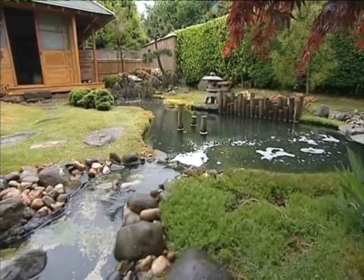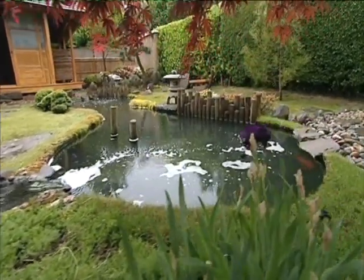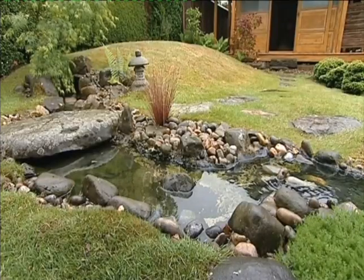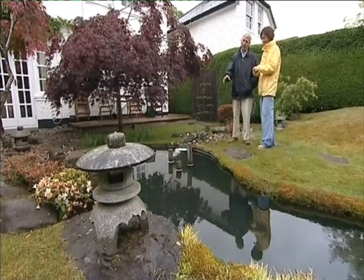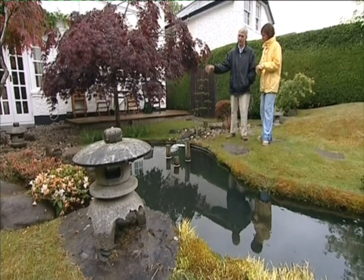I get the feeling that everything here has a purpose and is meant to be exactly where it is. That's right. These stones, these stepping stones, what they call Toby Ishi, they're all set down so they look natural, that they've been there forever if you will. But tell me about the posts in your pond.